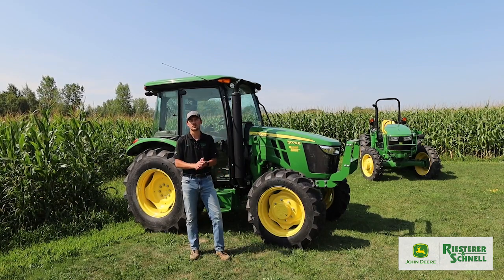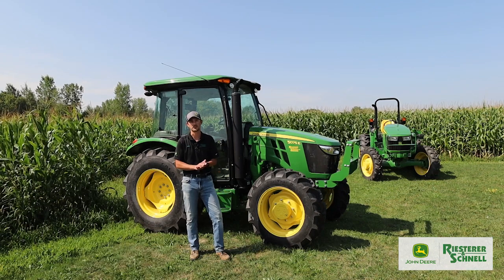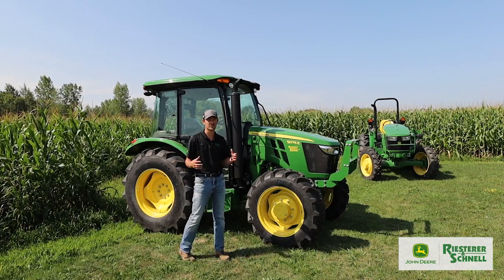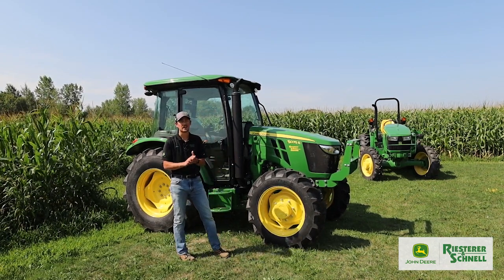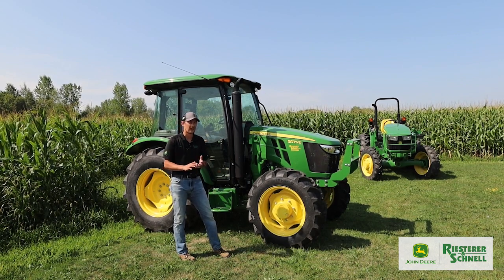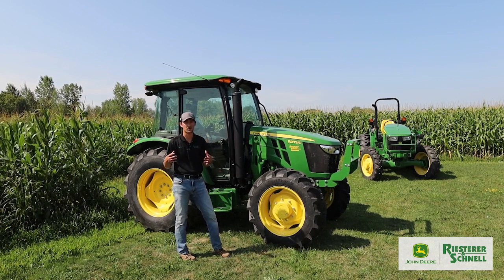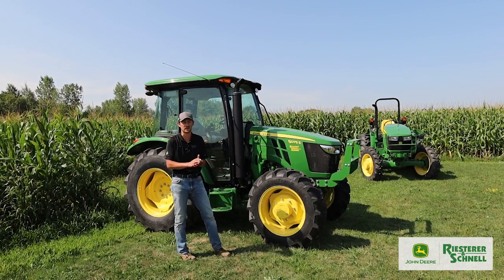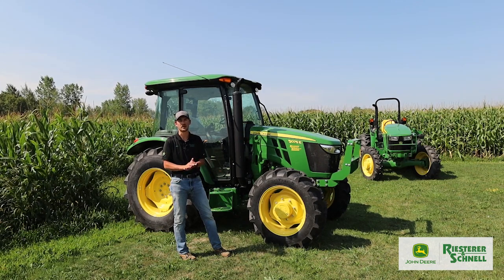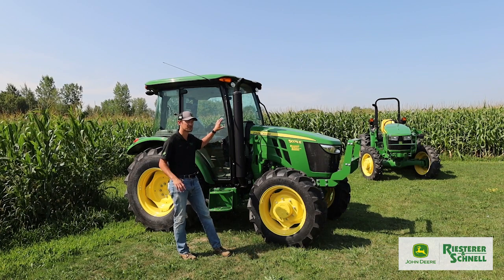For model year 2023, John Deere came out with some great updates for these 5E 3-cylinder tractors. Historically, this 5E series tractor has always been more of a stripped-down, basic tractor to help keep costs down. Because of that, they were missing some of those almost-standard features, but John Deere listened to what customers were saying and came out with this new premium cab.